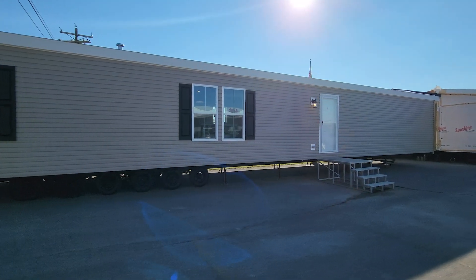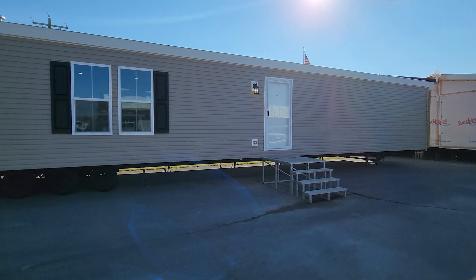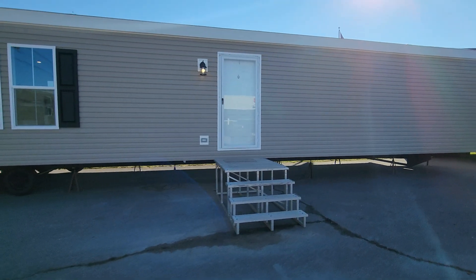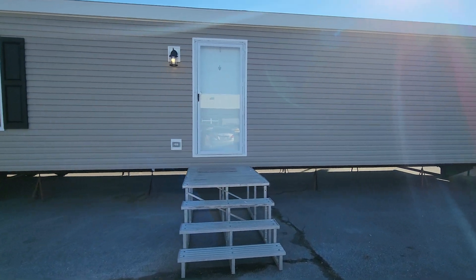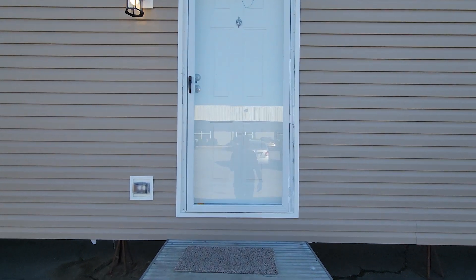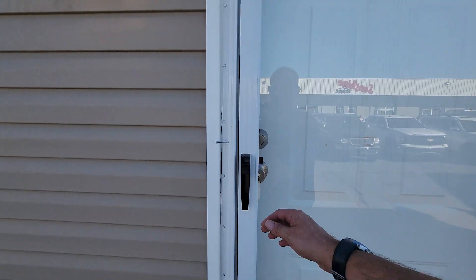Welcome back. I hope you enjoyed that video presentation about the Arc. This is the Sunshine Homes Arc 1680-8000. This home is a 3-bed, 2-bath sitting at 1,185 square feet. The base price on a model like this one is in the late 80s to the early 90s, depending on the retailer that you go to. Let's go take a home tour.